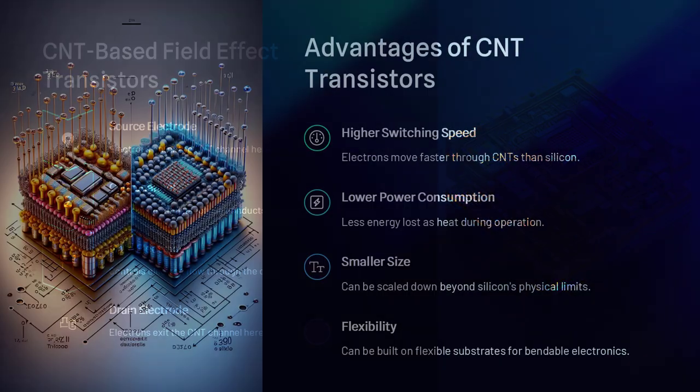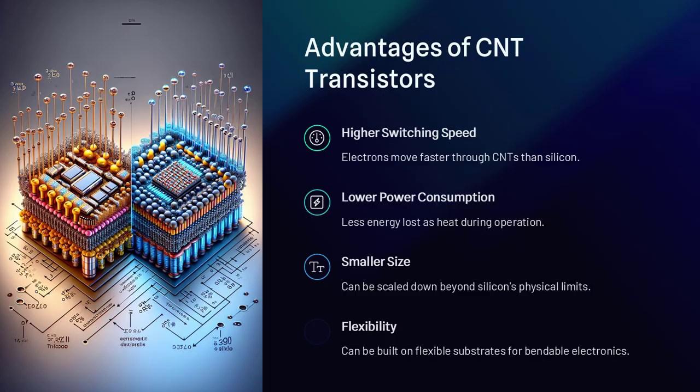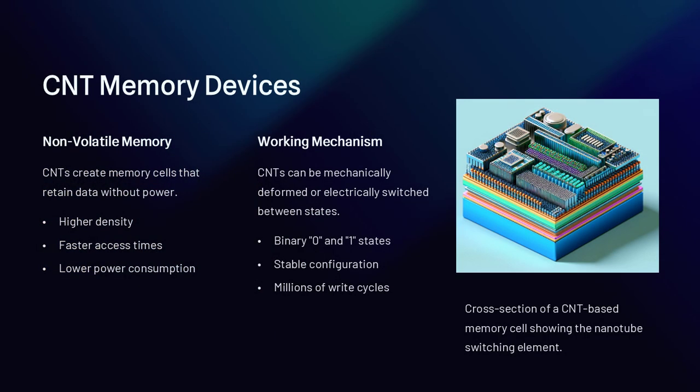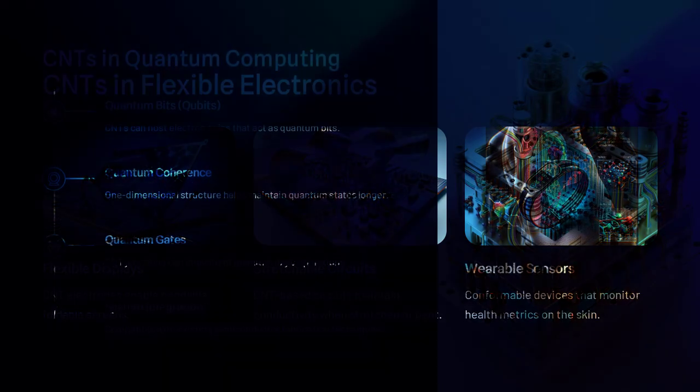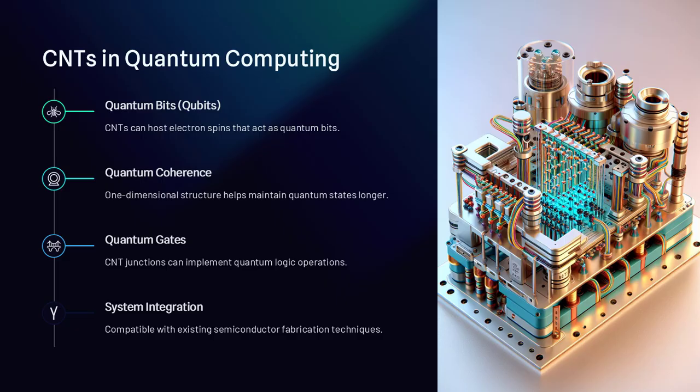By attaching molecules or payloads to the surface of CNTs, scientists can deliver medicine directly to cancer cells, minimizing damage to healthy tissue. Some studies have even explored using functionalized CNTs to stimulate neural growth, suggesting a role in regenerative medicine or brain-computer interfaces.